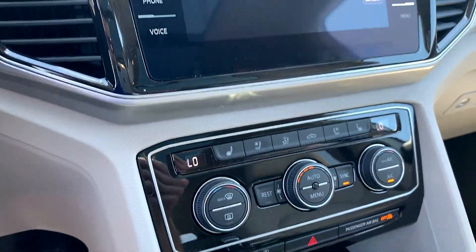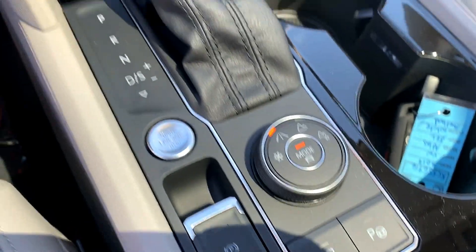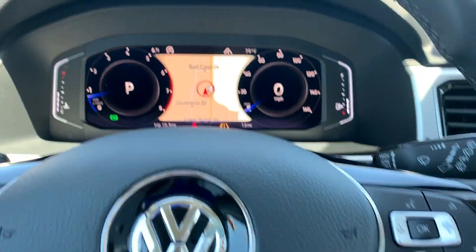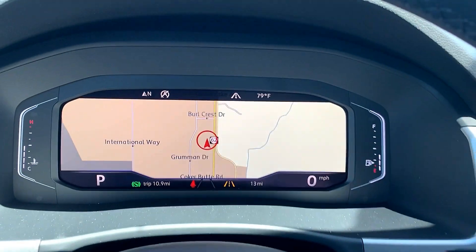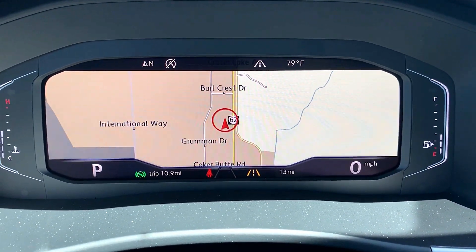So again, this is an SEL premium — cooled seats and everything, all the SEL premium features other than that. And the gauges totally disappear altogether, so you have more screen to actually view the navigation.